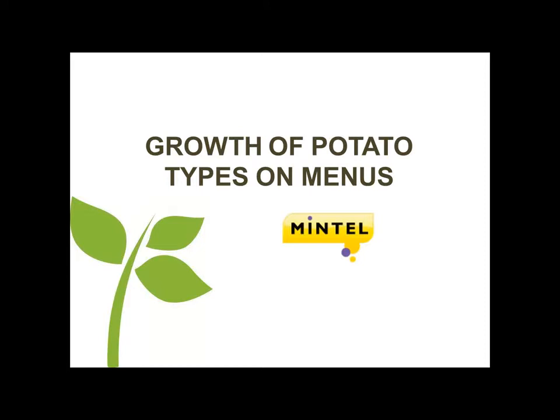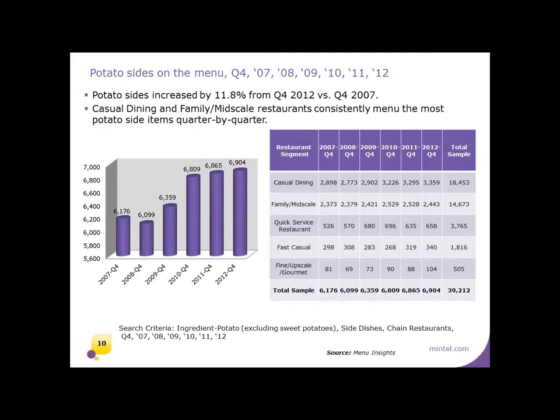Before we look at potato types on menus, let me explain Mintel Menu Insights. We collect menus from the top 355 U.S. chains and more than 200 innovative independents, totaling more than 2,400 menu items updated quarterly. Potato sides have increased on menus overall nearly 12% since 2007. Casual and family mid-scale dining segments show the most usage because they offer the most types of potato dishes — fries, hash browns, mash — whereas QSR typically just has hash browns and fries.